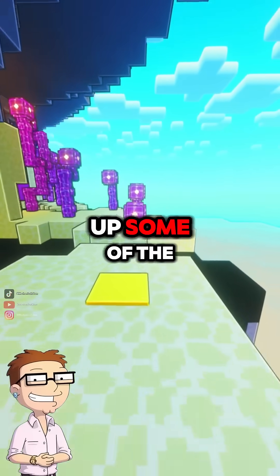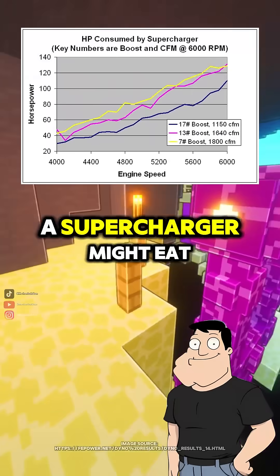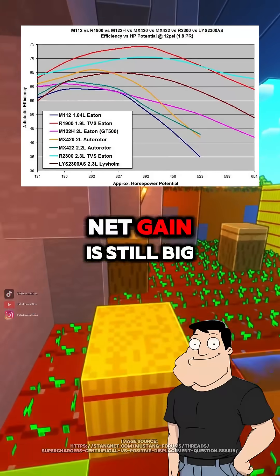But that must use up some of the engine's own power, right? Yep, that's the trade-off. A supercharger might eat 20 to 30 horsepower just to spin itself, but if it adds 100 or more, the net gain is still big.